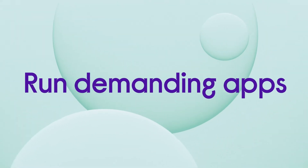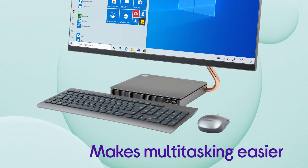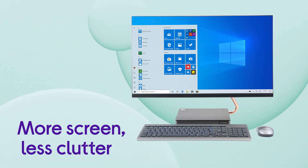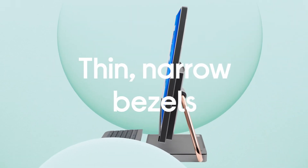It lets you run demanding apps and software without any trouble and makes multitasking much easier so you can get more done in less time. There's more screen and less clutter, with distractions kept to a minimum by the thin narrow bezels which give you an up to 93% screen-to-body ratio.